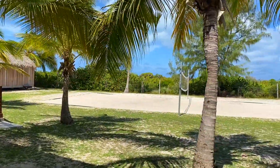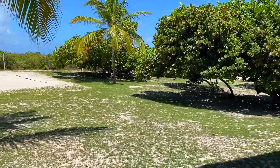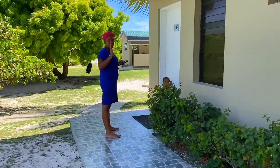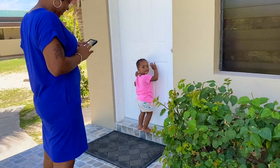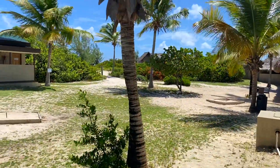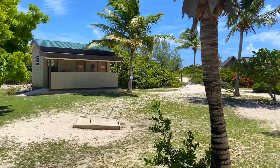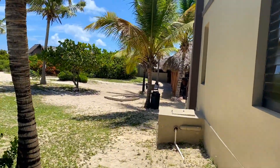There's a volleyball area there. You would basically walk down that way to the beach, and that's where the palapas are. As I mentioned, the restaurant is literally right out there.